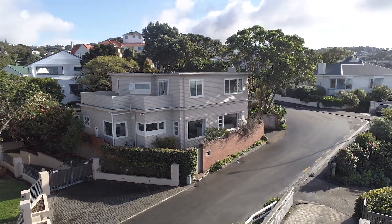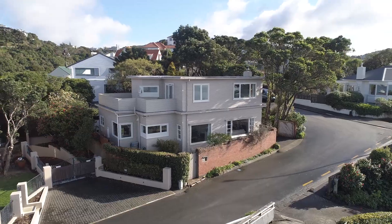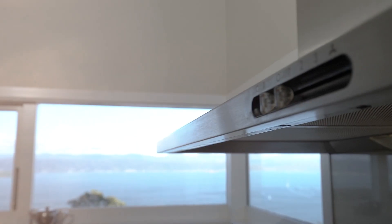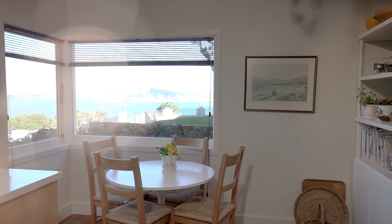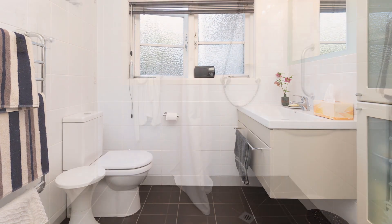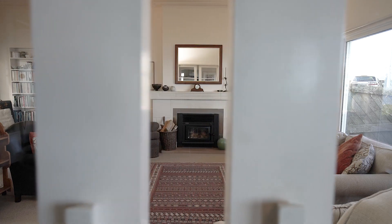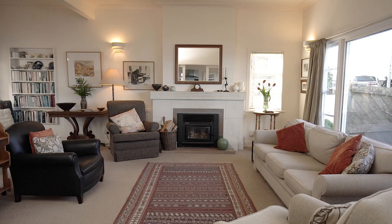This beautiful solid 1940s home is situated perfectly on the ridgeline. The home has been modernised with an updated kitchen and bathroom, double-glazed windows, insulation and gas central heating, providing a cosy and warm home all year round.